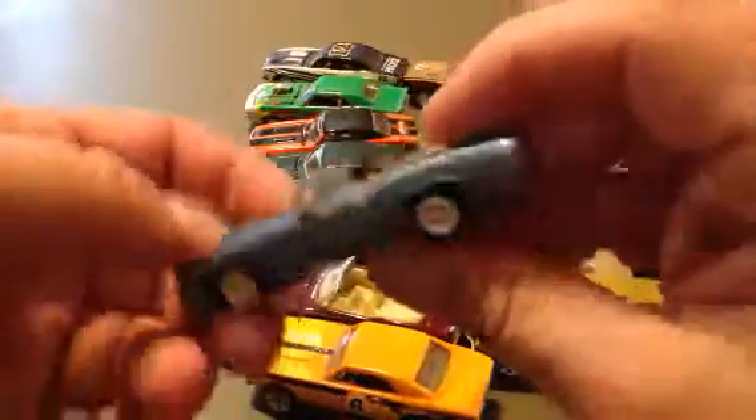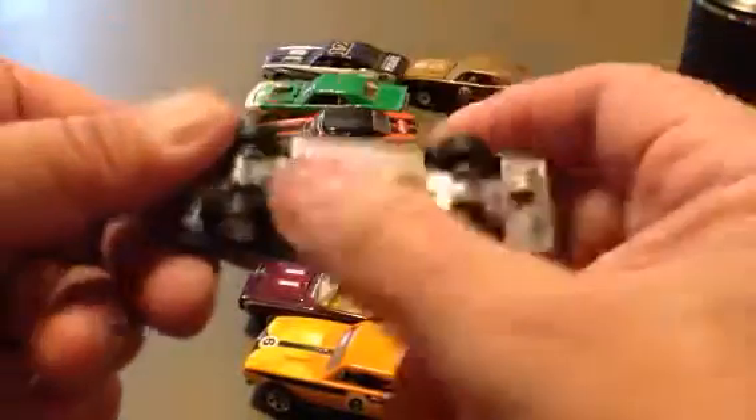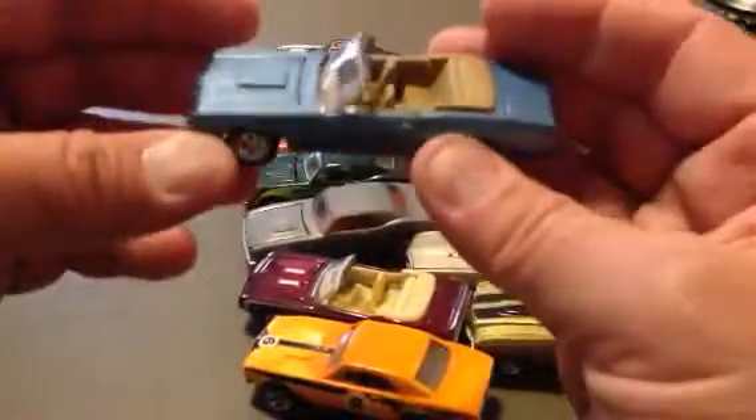Cougar. Hood opens. Convertible. Made by Johnny Lightning. 1970 Mercury Cougar. Alright, just the back end.